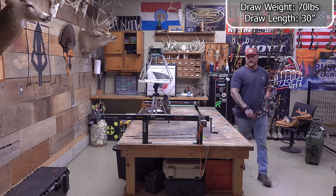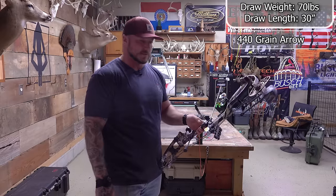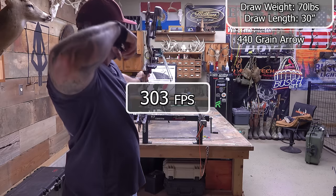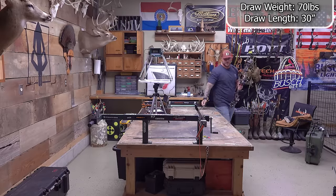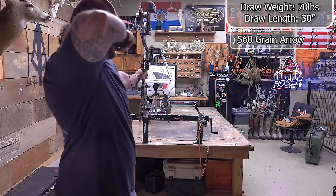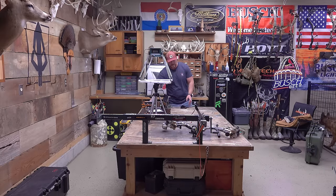Now let's do a little arrow weight variation. We have a 400-spine Full Metal Jacket coming in at 440 grains — this is actually closer to what I'm going to be using for this next hunting season. That's 303 fps — that's awesome. That's what you want to see: a bow that keeps its strength when you drop the weight down. It's humming. And then we go to 560 grains, which gets 262 fps. That's awesome. Let's flip it around, we'll get a sound test. This thing sounds like a really soft, quiet bow. Not much to it.